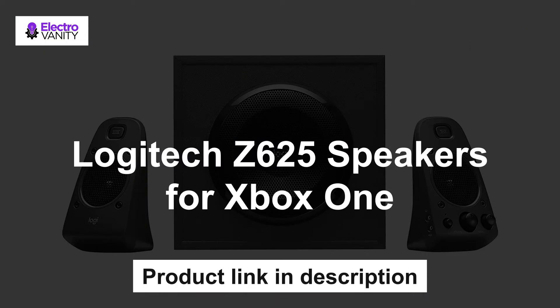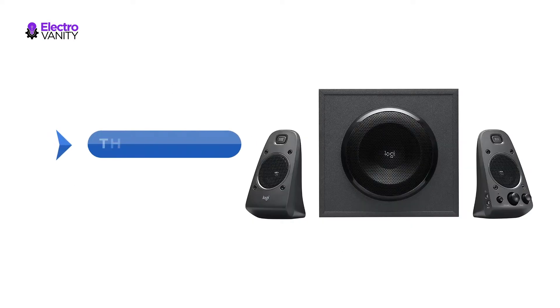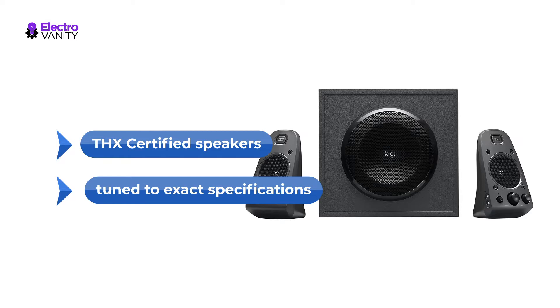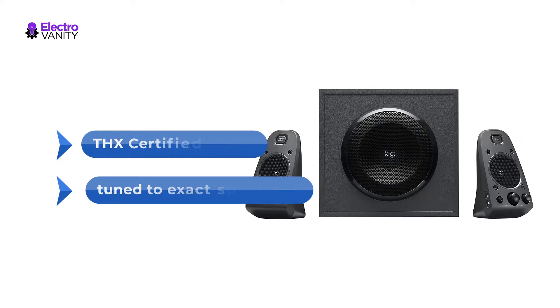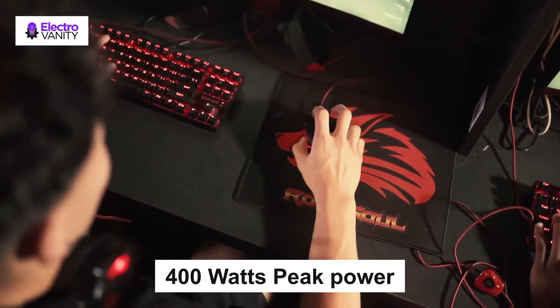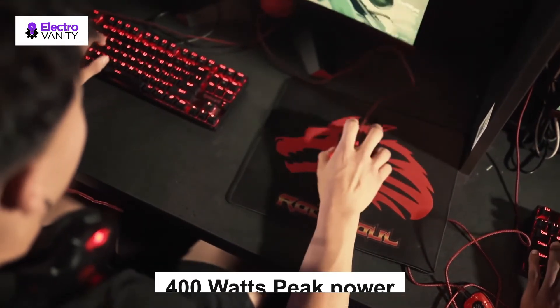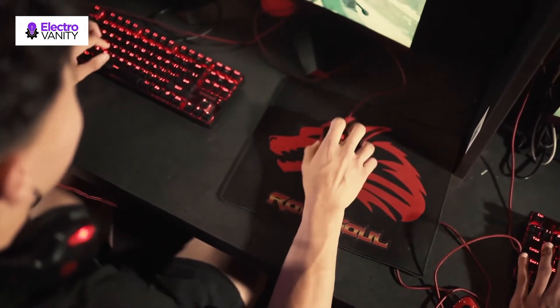The first one is Logitech Z625 speakers for Xbox One. THX certified audio is designed to deliver the most accurate audio experience straight out of the box. These Logitech Z625 THX certified speakers are tuned to exact specifications to truthfully deliver the artist's vision right into your living room. The 400W peak power of the Logitech Z625 2.1 speaker system delivers crisp sound and thundering bass — powerful THX audio you can hear and feel.